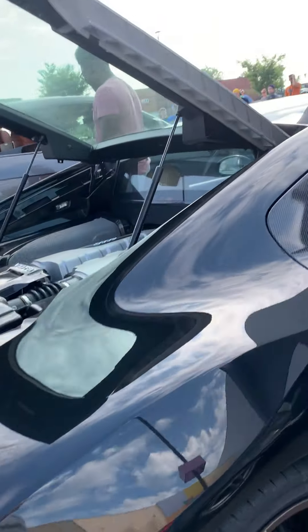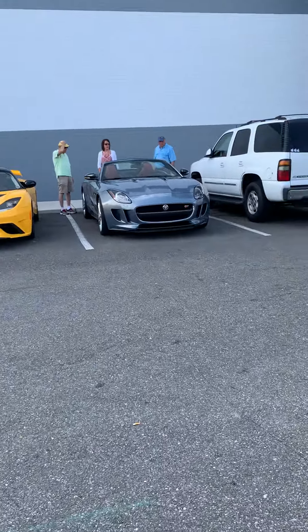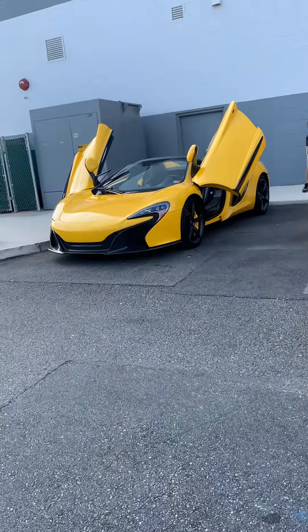This is the Audi R8 — looks like a V10, and yes it's confirmed a V10. This is the Ferrari here, the Ferrari is probably my favorite.